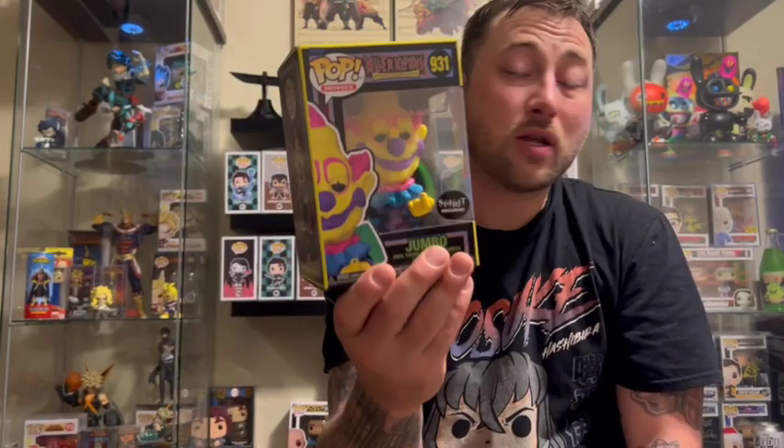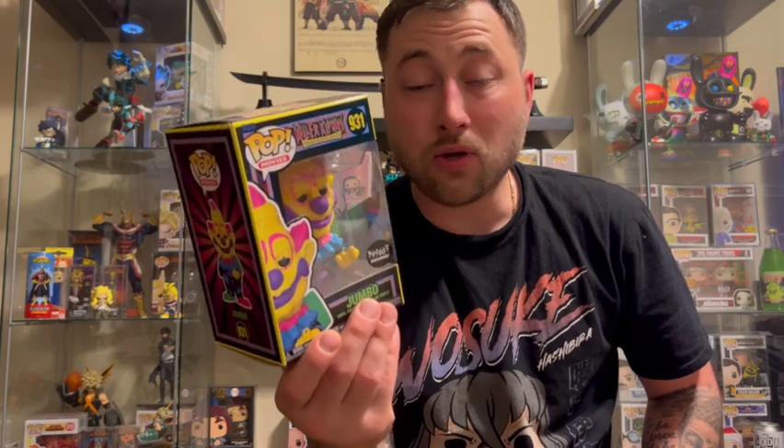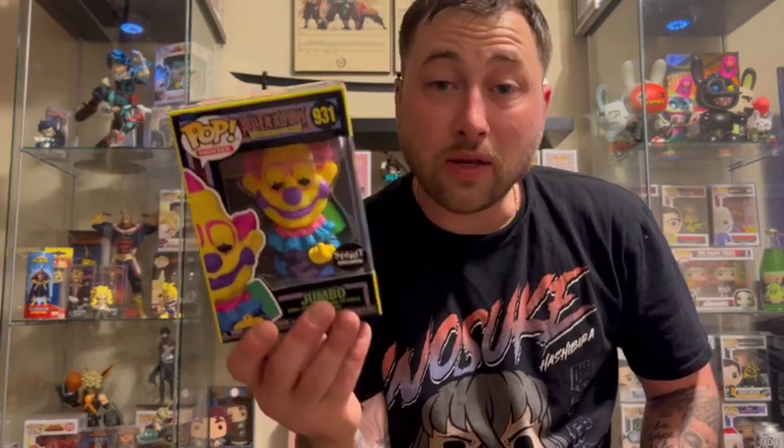So Killer Clowns from Outer Space Spirit Halloween jumbo — don't pay flipper prices, don't pay reseller prices. You guys will find this; it will restock multiple times from here to Halloween, probably in the next year. Patience is key.